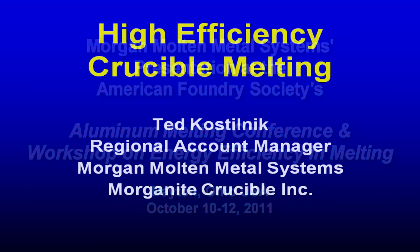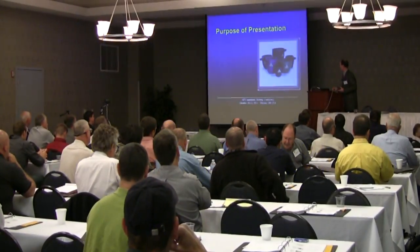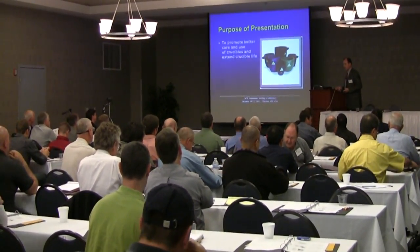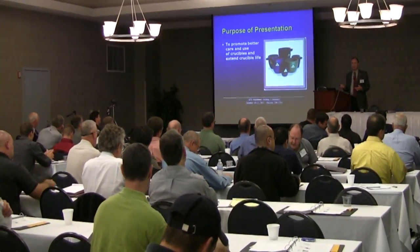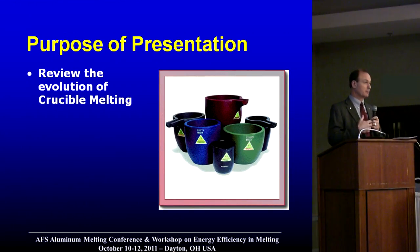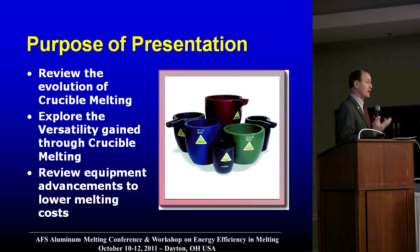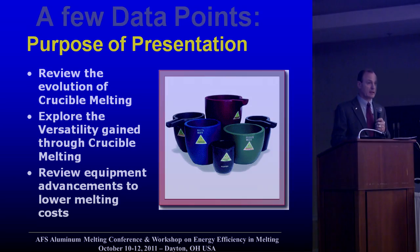Good morning. We're going to hit on a couple of good key points here about crucible melting. Maybe you'll have a little bit of enlightenment on an opportunity that may present itself in your facility for crucible melting. Once you see what we do and once you see the benefits and the limitations, we'll go through some changes to equipment and changes to crucibles that have been occurring to make them even more efficient in today's economy.